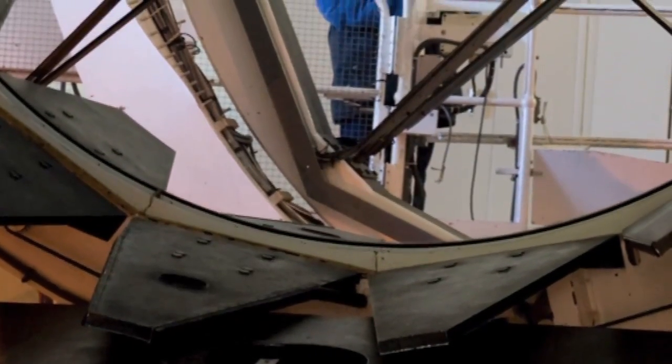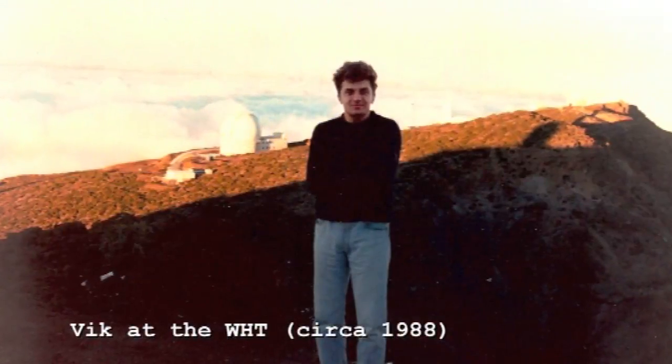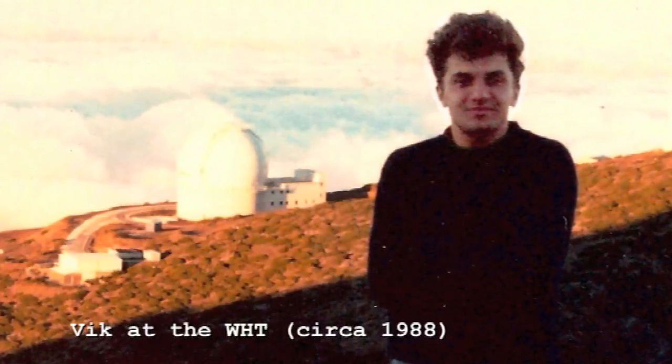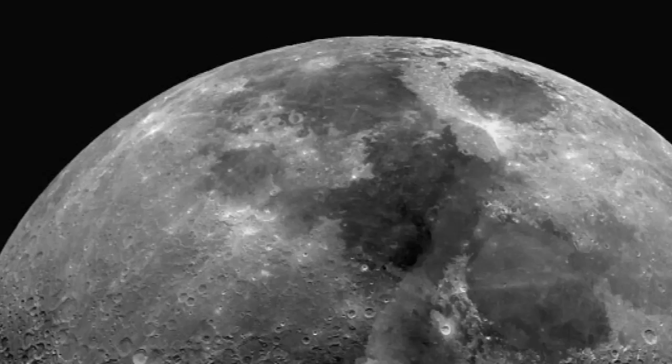When I was there in the early days we were commissioning new instruments all the time — common-user instruments, big ones for the entire nation's use. Sometimes we had technical problems and the last hour of the night was useless because the instrument stopped working. So we'd run up to one of the foci on the telescope where there was an eyepiece. In twilight, we would point the telescope at Mars, at Jupiter, at the Moon, and look at these just fantastic views. You can't do that anymore — the eyepiece is gone.